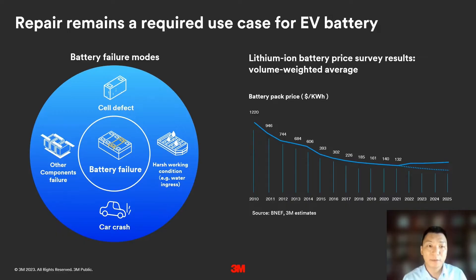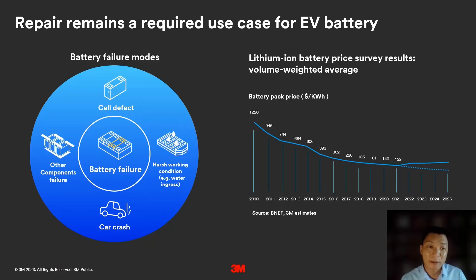An EV battery needs repair for two reasons. First, batteries will experience failures — some caused by manufacturing defects, and some caused by unexpected conditions in daily use, such as a car crash. This type of battery failure is inevitable. Since battery cost is significant in the total vehicle cost and will likely remain so for another few years, there is a strong economic reason to make EV batteries repairable.